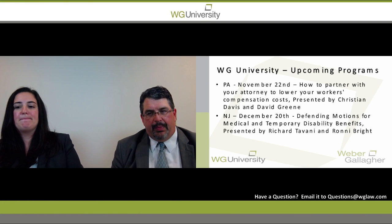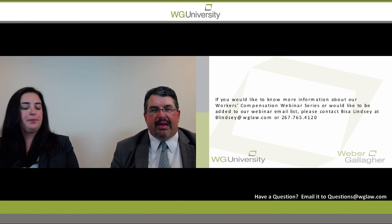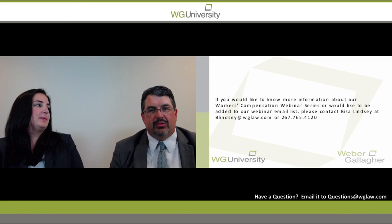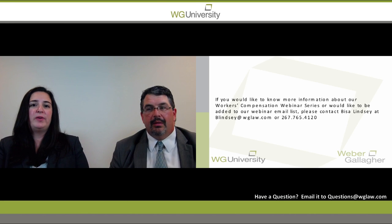Remember, you're under an obligation to pay temporary disability, but there are several reasonable bases for terminating based on the information provided. MMI is the most important determination. After that, while the petitioner is still getting authorized treatment, pay attention to what's going on with care on a regular basis and get updated records from the doctor — this is a very important step in making sure we can move forward with the case without the respondent and carrier paying more than their fair share. Thank you very much, and if you have any questions, feel free to reach out to either of us.